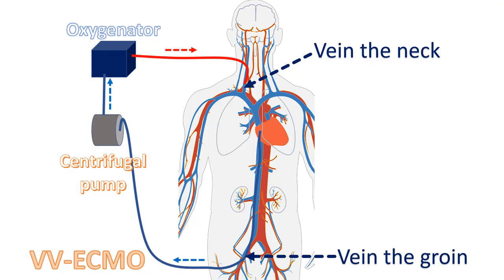There are two types of ECMO circuits known as Veno-Arterial (VA) and Veno-Venous (VV). VA ECMO can support the function of both heart and lungs, while VV ECMO is meant to support only lung function when the heart is functioning well.